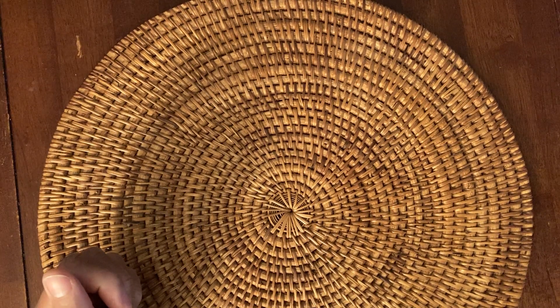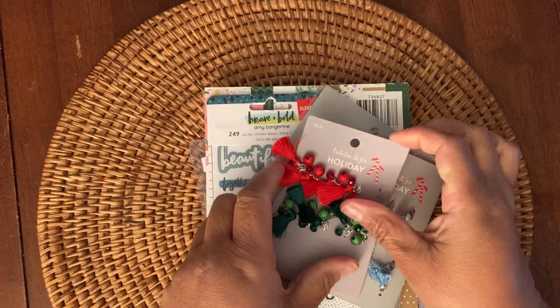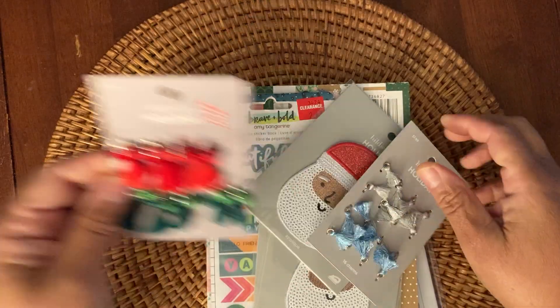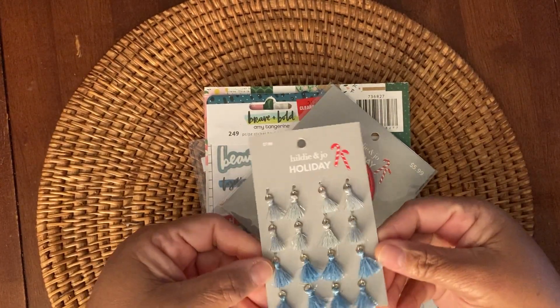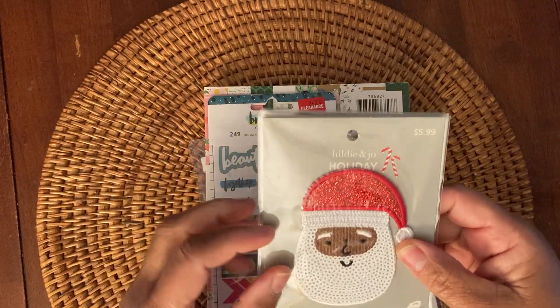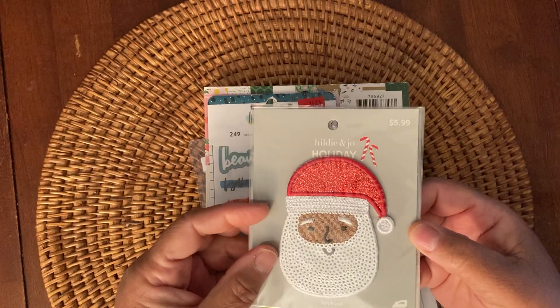First from Joanne, I picked up a few holiday current items. I got these holiday charms and these really pretty blue and silver ones — I thought those were pretty. And then I picked up a couple of these Santas. They are so cute, I think they'll be awesome on cards next year.